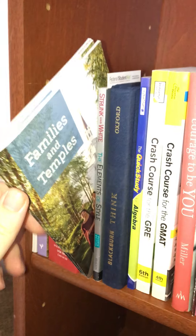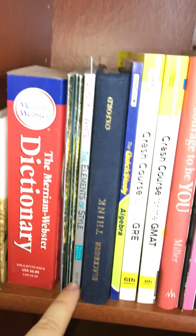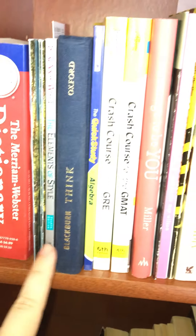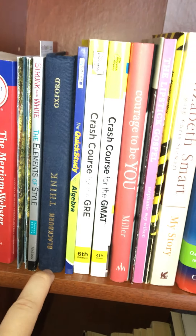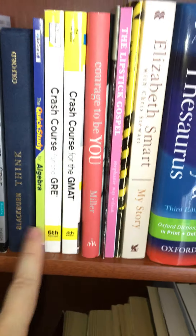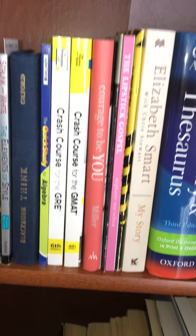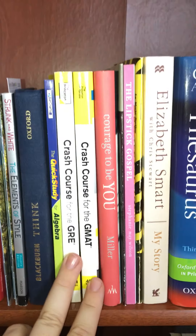I've got a couple of pamphlets about families and temples. If you don't know, I'm a member of the Church of Jesus Christ of Latter-day Saints, so these are written and produced by the church — I absolutely love them. If you have any questions, let me know. I've also got some more textbook-y type things, like 'The Elements of Style,' which is all about writing — I'm a creative writing major, so I like to keep these around. 'Think' by Blackburn is a philosophy book. Quick Study Algebra — I have one more algebra class before I graduate. And I have a Crash Course for the GRE and GMAT since I eventually want to go to graduate school.